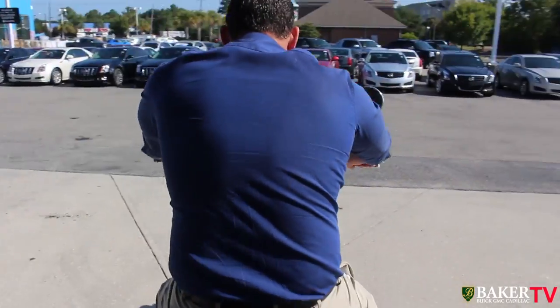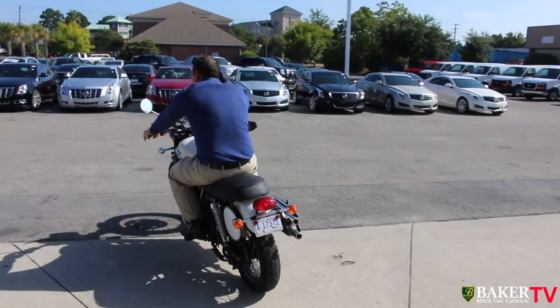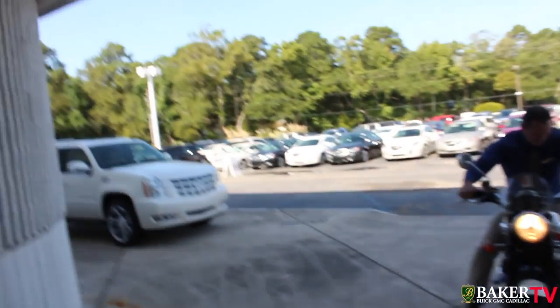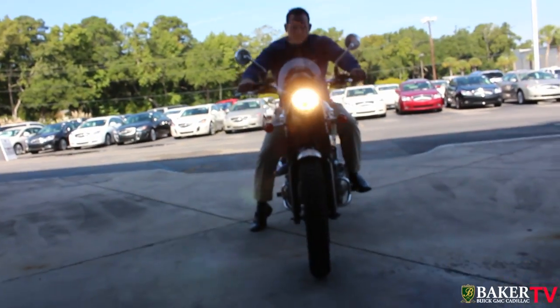We're gonna be selling this beautiful Triumph here at Baker's Buick GMC Cadillac. If you're interested in it, we're gonna bring this beautiful puppy right into the showroom here at the GMC Buick dealership.